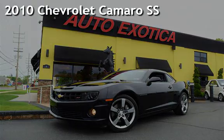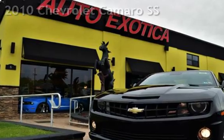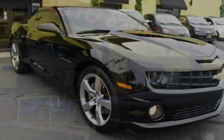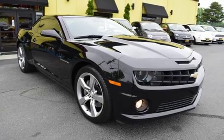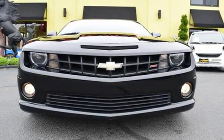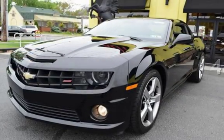This is a pre-owned 2010 Chevrolet Camaro SS. This two-door coupe has an eight-cylinder, 6.2-liter V8 engine, with rear-wheel drive, and a six-speed manual transmission. This Chevrolet is a great value with less than 49,000 miles on the odometer.